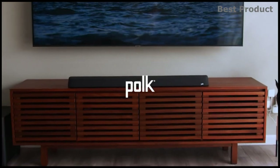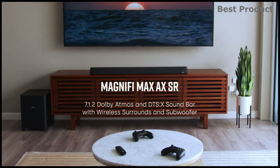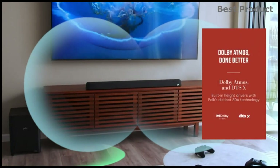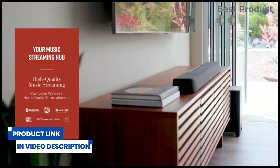In today's video we'll take a look at the Polk MagniFi Max AX SR, a Dolby Atmos and DTS:X certified soundbar system. The 2022 MagniFi Max AX SR includes Polk's flagship MagniFi Max soundbar with a 10-inch wireless subwoofer and two SR2 surround sound speakers, which together give you a room-filling sound in every corner, including over your head.